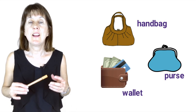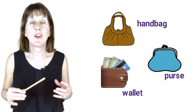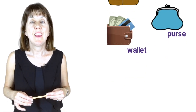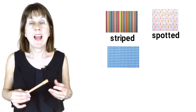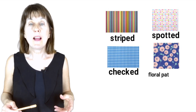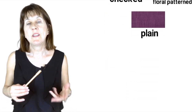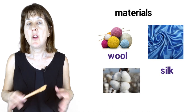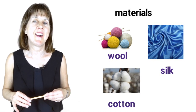So now we have seen lots of vocabulary for clothes and how to describe them. We saw striped, spotted and checked, floral patterned or plain. We saw materials such as wool, silk or cotton. And lots of adjectives to describe these items of clothing.